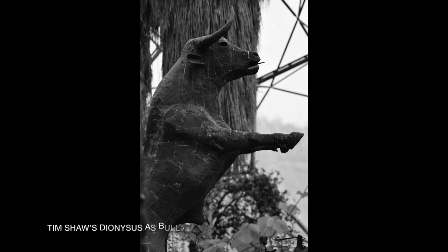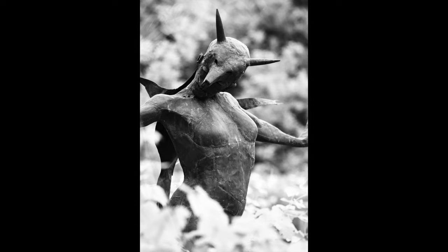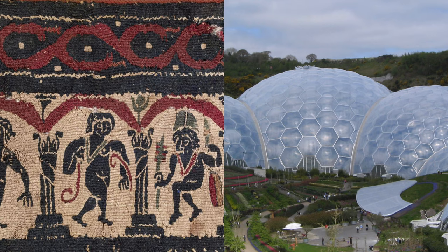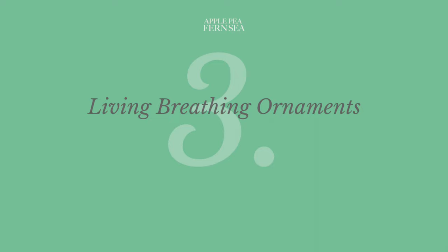The Rites of Dionysus at the Eden Project in Cornwall is a bacchanalian artwork installed amongst the grapevines in the Mediterranean biome. Here, Dionysus lives up to his legend as a divine communicant between the living and the dead, linking modern-day visitors on the pilgrimage of tourism to the cult followers of over two and a half thousand years ago.